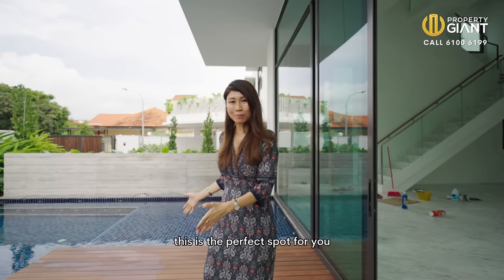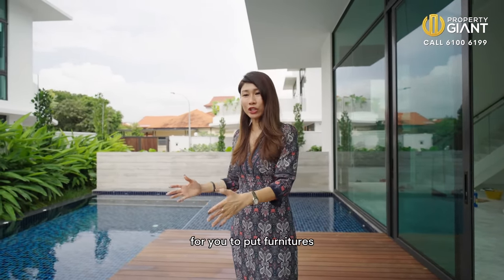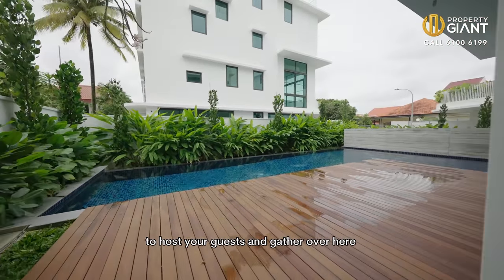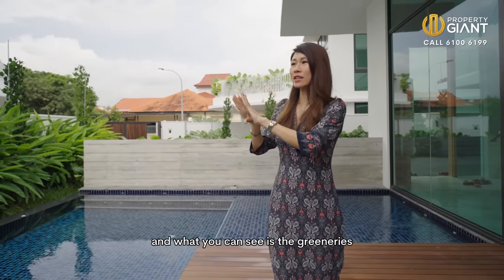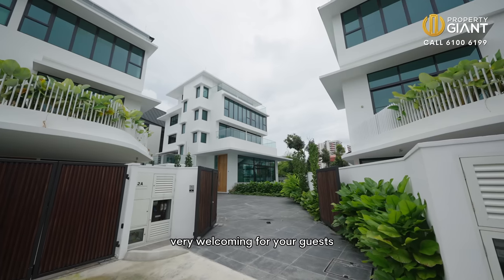If you love pool parties, this is the perfect spot for you. This outdoor patio is big enough for you to put furniture, your welcome buffet, and to host your guests and gather over here. At this area over here is the children's section. There's also a jacuzzi. And what you can see is the greenery, the landscape that makes this whole place very welcoming for your guests.